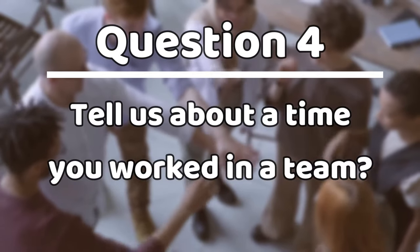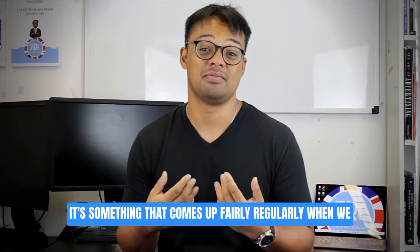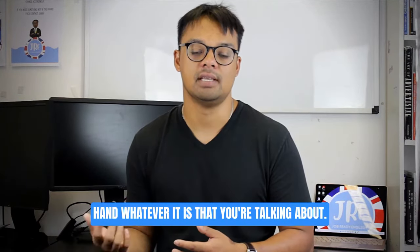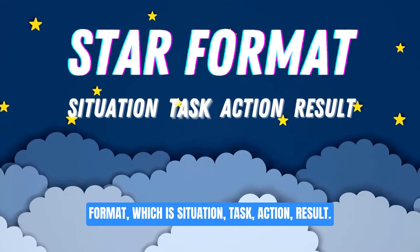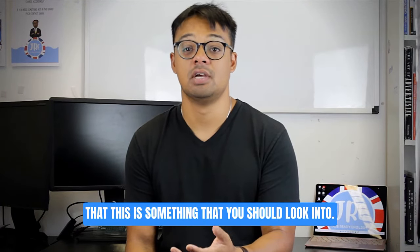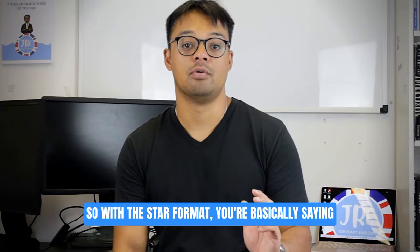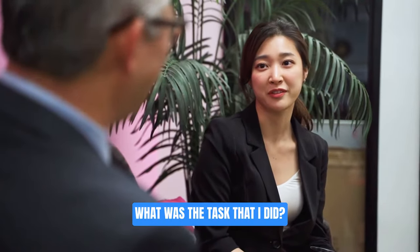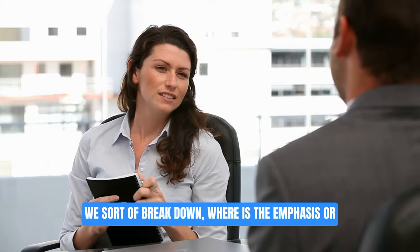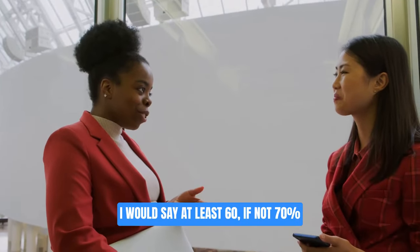Question number four: tell us about a time you worked in a team. Teamwork is a really common question across many different interviews. We want to use the STAR format — Situation, Task, Action, Result. If you're not familiar with STAR, I definitely suggest you look into it. With the STAR format you're basically saying: where was I, what was I doing, what was the task, what were the actions I took, and what was the result I achieved?